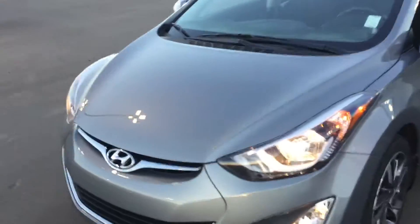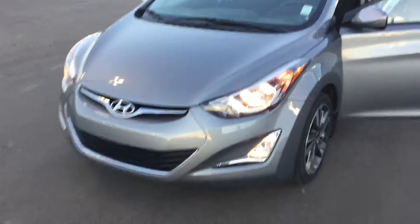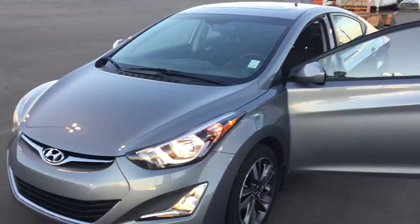So there you have it — this is the 2015 Hyundai Elantra, a very beautiful vehicle going for a steal of a price right now. My name is Jordan — come on down, take it for a test drive, and hopefully we can make your day and get you rolling in this vehicle as soon as possible. Thank you and have a wonderful day!